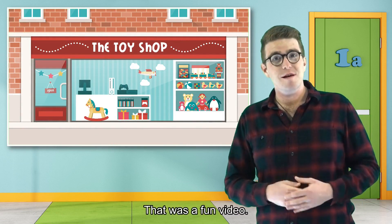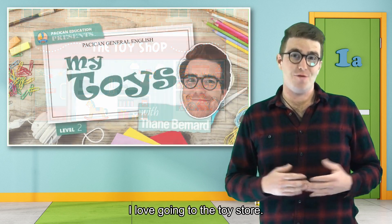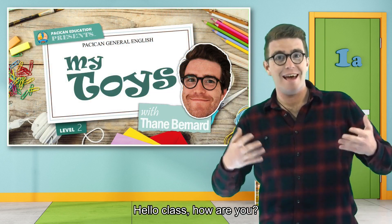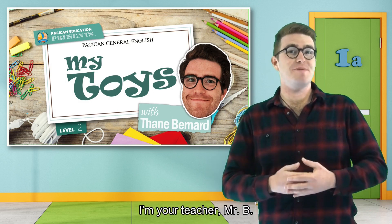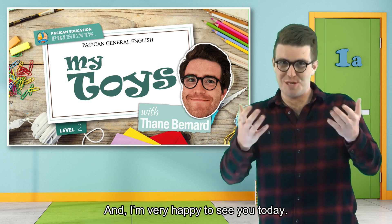That was a fun video. I love going to the toy store. Hello class. How are you? I am your teacher, Mr. B, and I am very happy to see you today.